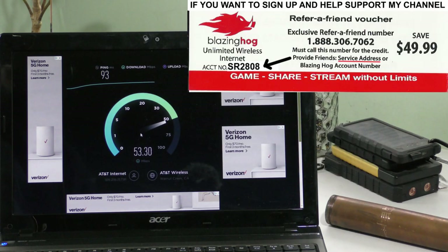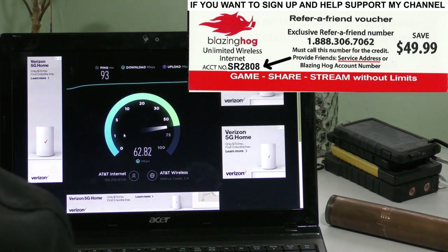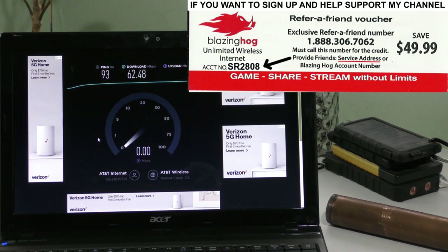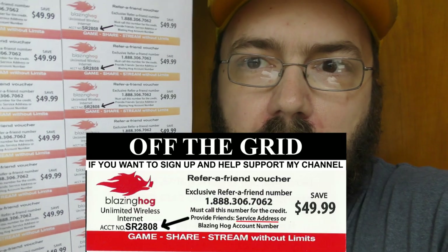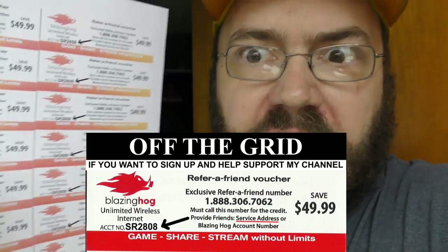All you have to do is call 1-888-306-7062 and mention account number SR2-808 when you call. These speed tests keep changing because some people are using this cell and they're not. We're now at 60 — there we go again, so we actually got up to 63 that time. We're going to upload again — 18.32 upload. Now enjoy the rest of this video. That's an order, son.